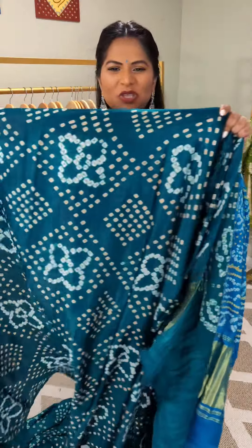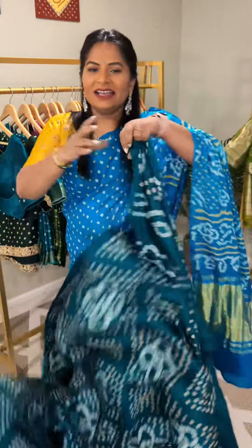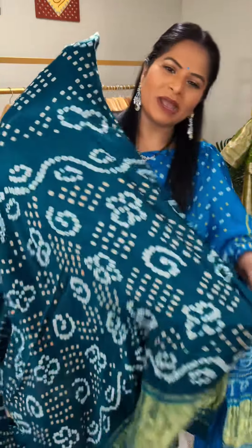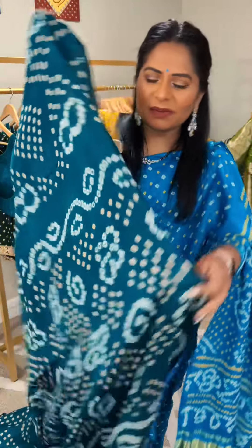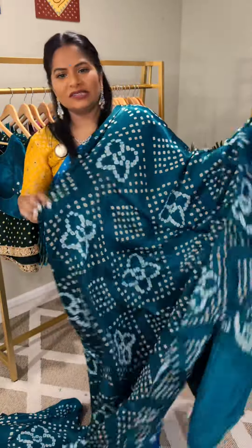Hello ladies, today I'm showcasing this beautiful peacock green bandhani saree in modal silk. It is just stunning. I hope the camera is picking up the right color, but it's that beautiful peacock green. This is how the saree looks.